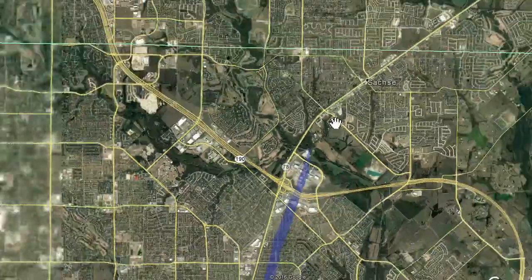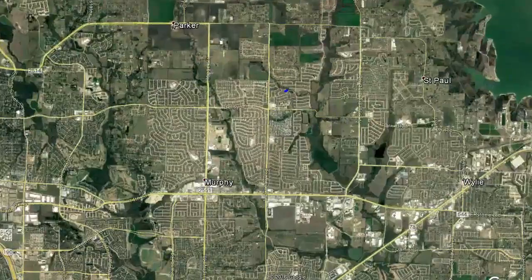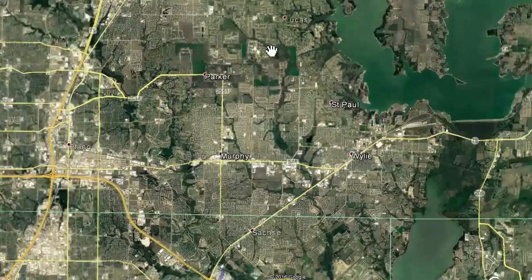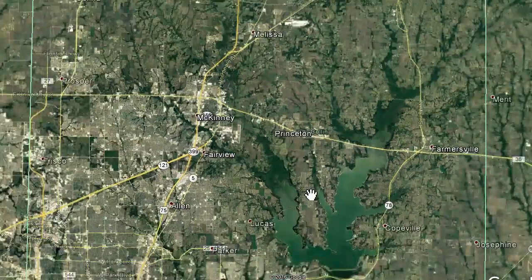Around 10:05 it made it up into Wylie and Sachse. At the time this was all open fields — completely different back then, none of these subdivisions — so there wasn't much storm damage reported up there. The last damage in the logs was from 10:40 a.m., a mobile home right around Princeton, and that could have been from another cell on the line since that was about 40 minutes after the Garland damage.